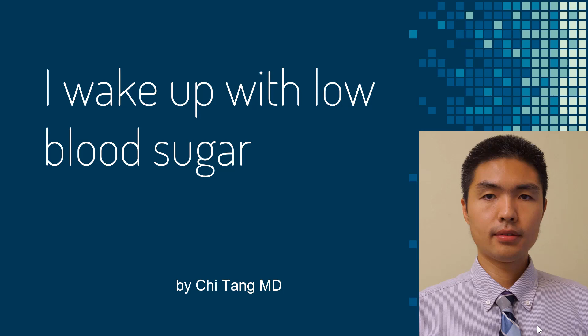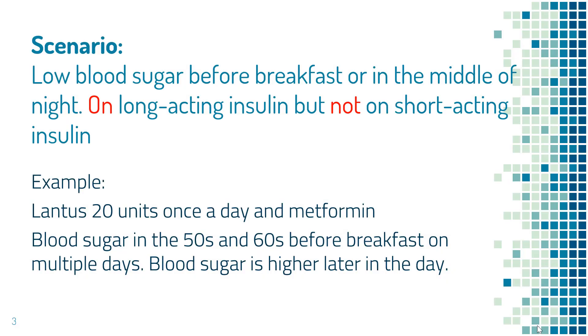My blood sugar is low when I wake up, or before breakfast. Let me further explain the situation. Let's say my blood sugar is low before breakfast or in the middle of the night, and I'm taking long-acting insulin but not short-acting insulin, and I may also be on some other non-insulin medications for diabetes. In this kind of situation, what should I do?